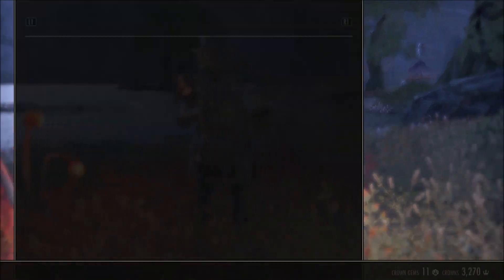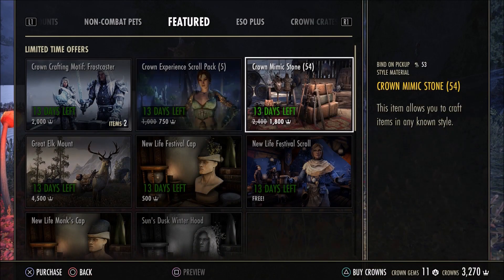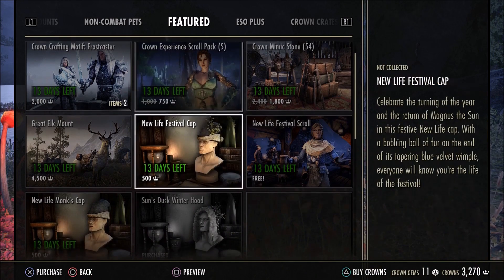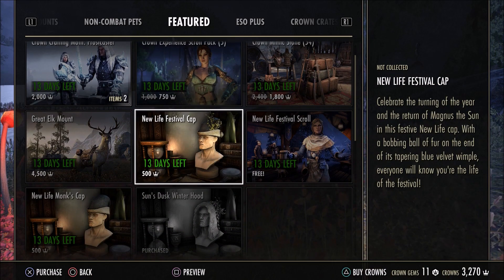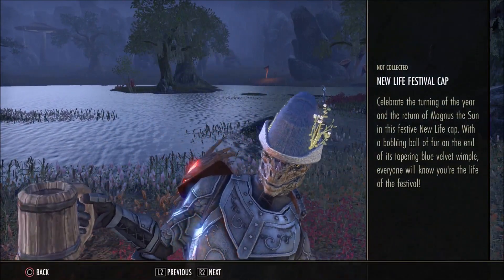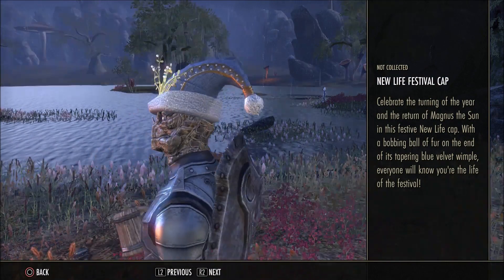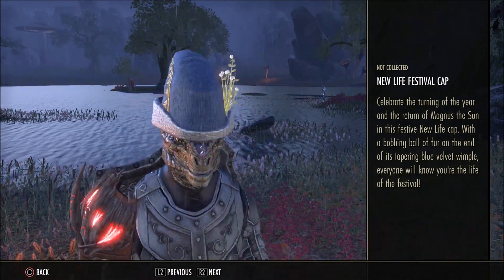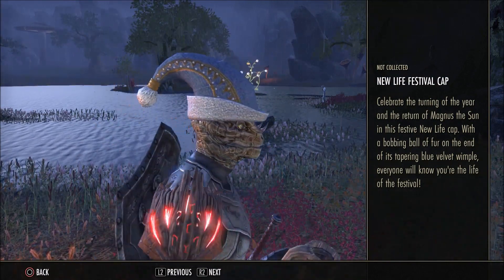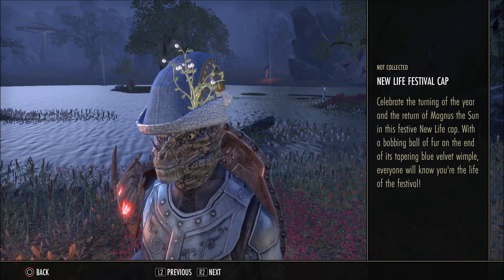13 days is very decent because most limited items only give you a few days to buy them, so 13 is a lot more than 3 or 4. Anyway, first up we have the New Life Festival Cap — it's only 500 crown points, so it's very cheap. I do like it, it looks pretty nice and festive, but the fact is I would probably only wear it in December, so for me that's probably not enough to buy it.